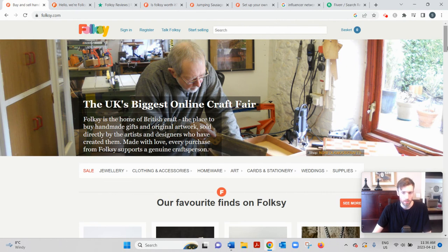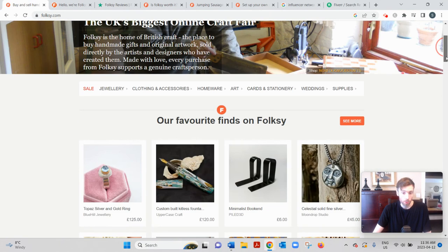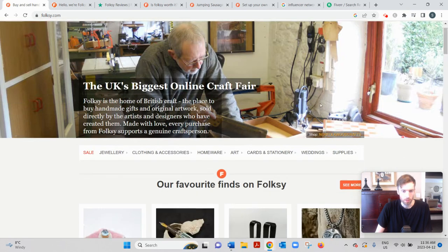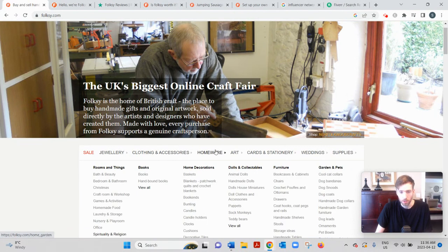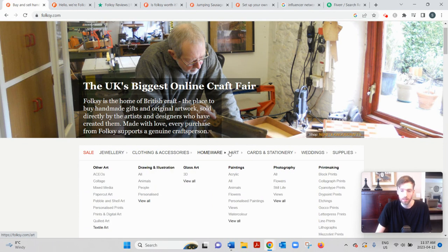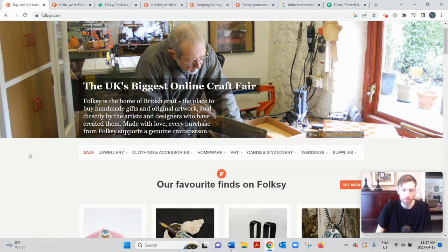Folksy is an online marketplace that allows you to sell handmade, handcrafted art and household items. You can also purchase these items as a buyer. A lot of people sell and buy, so they're buyers and sellers at the same time. You can sell all sorts of items — accessories, clothing, handbags, home decorations, furniture, garden, pets — it's pretty cool.